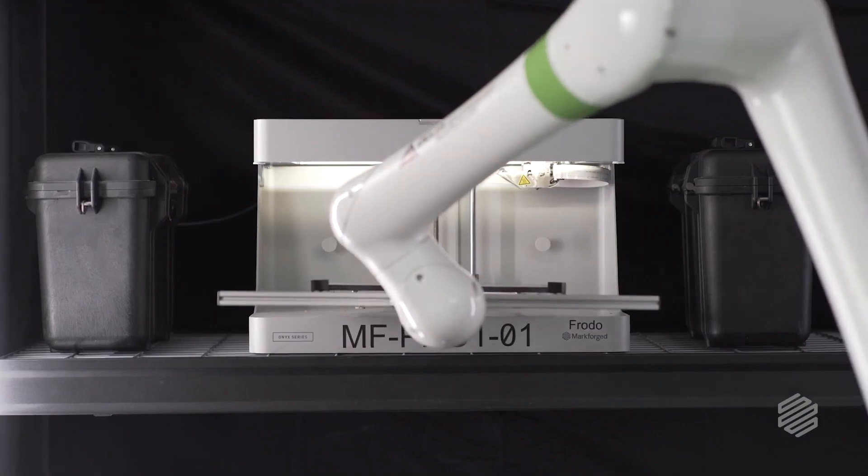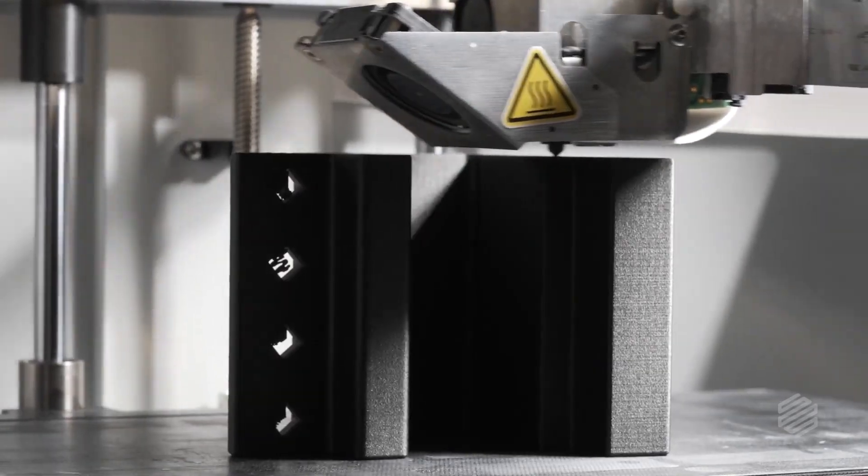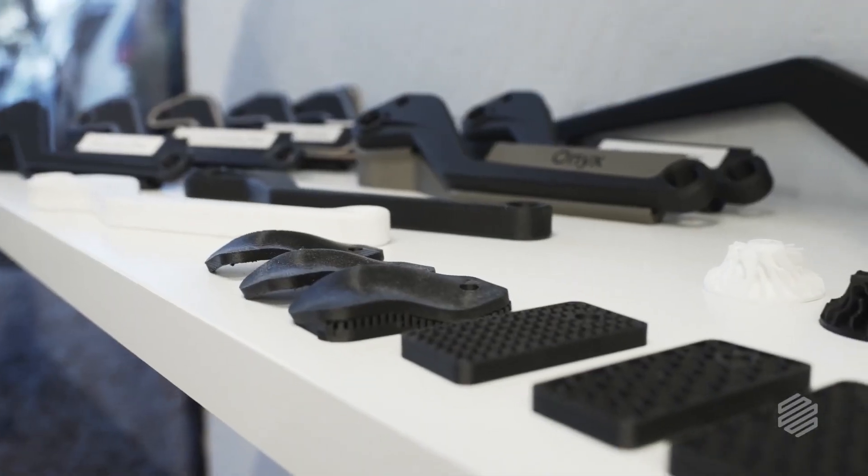With on-demand capability, the biggest value we're seeing is our customers are getting their parts faster — more parts faster — with the quality they know and love from these Markforged printers, at a faster rate and at higher volumes than they've ever seen before.